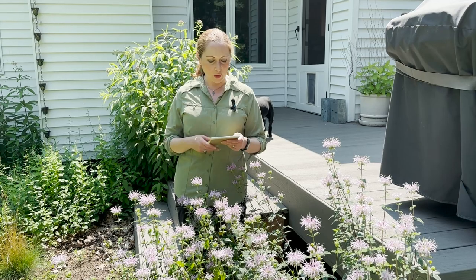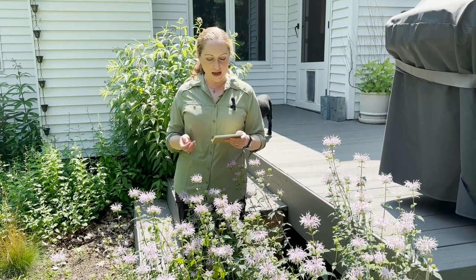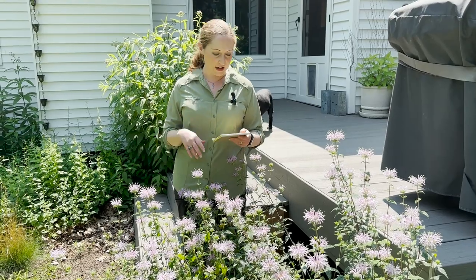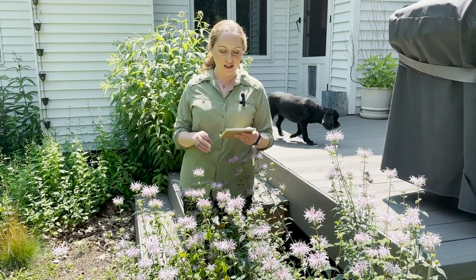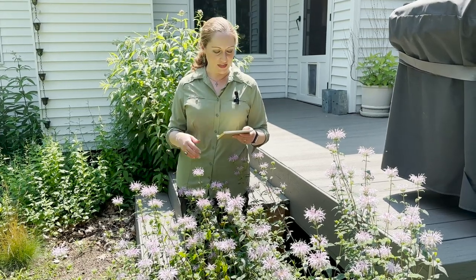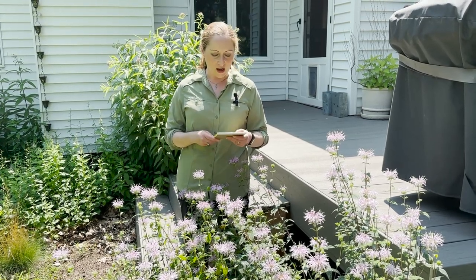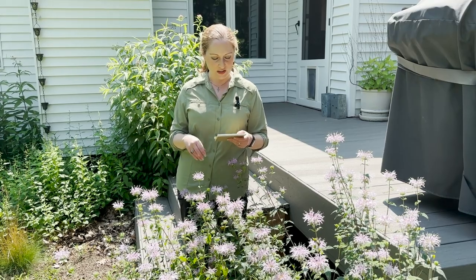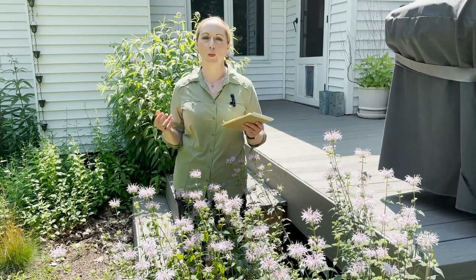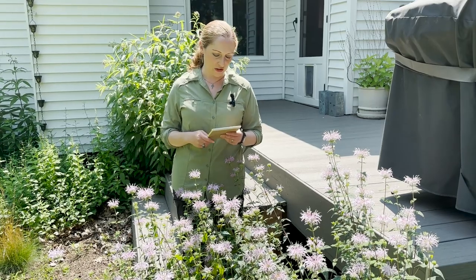Bee balm or wild bergamot is most often found in the wild in oak and jack pine savannas, prairies, fields, and roadside areas. Occasionally you'll find it in sedge meadows and other moist places along the edges of forests and thickets, along more open stream banks and lake shores, and also on stabilized dunes. It does readily spread into disturbed places like rights-of-way and gravel pits, old fields, and old pastures.